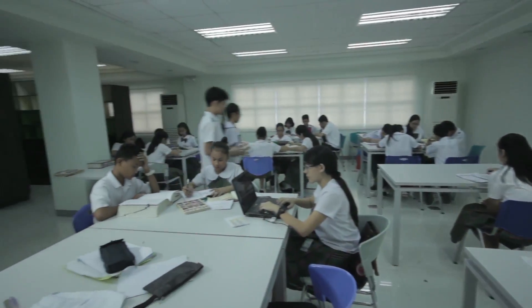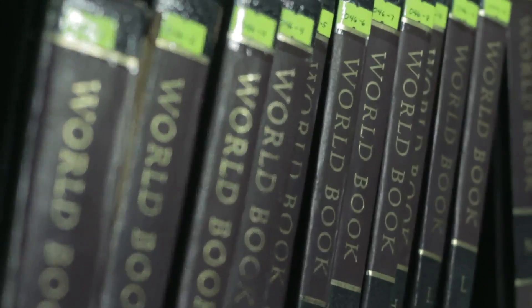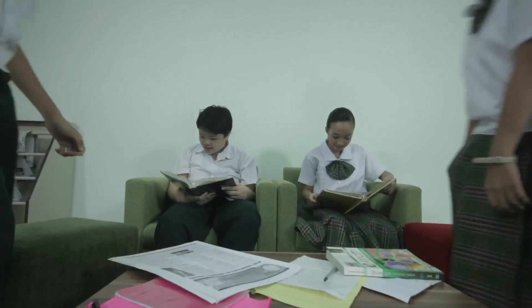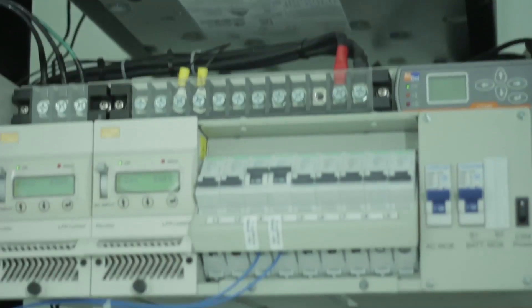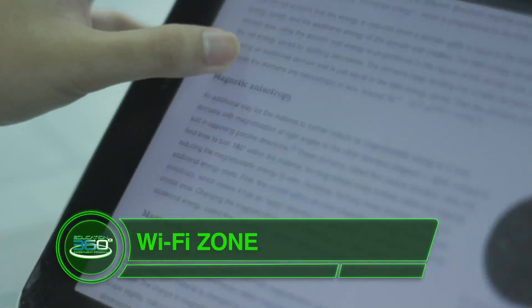The Balmacide library will provide students with a wide range of reading choices, including scientific journals and literary classics. With the shift toward online learning, Balmacide is excited to offer access to a large volume of information and resources. The entire campus is a Wi-Fi zone.